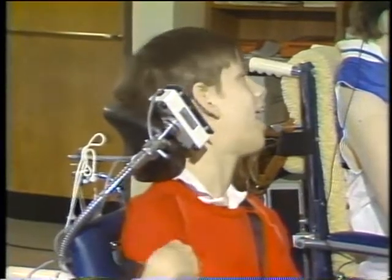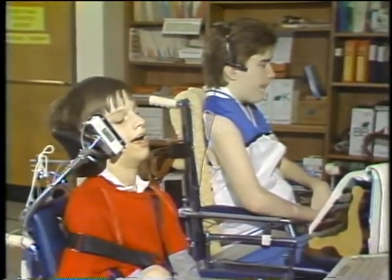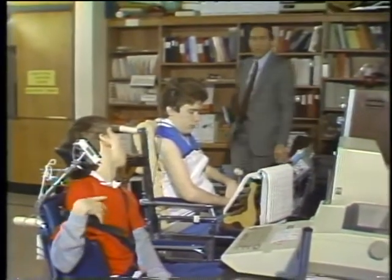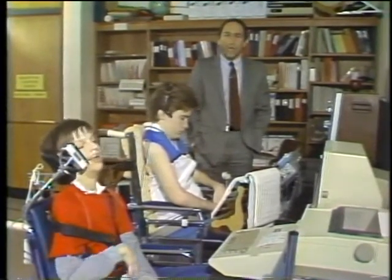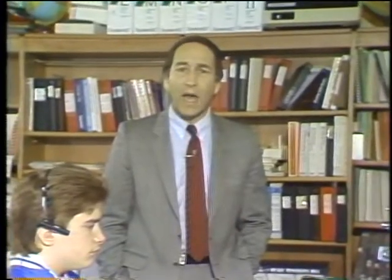This is Mark. He suffers from cerebral palsy. And this is Rick. He has a serious spinal injury. But both of them are learning to use computers here at the Elizabethtown Hospital and Rehabilitation Center in Pennsylvania. Mark and Rick are just two examples of how disabled people are benefiting from the computer revolution. We'll take a look at computers and the handicapped on today's Computer Chronicles.